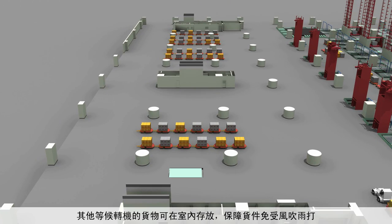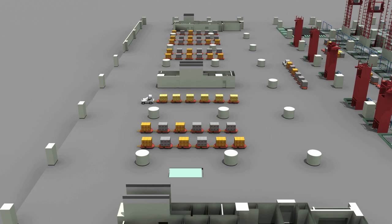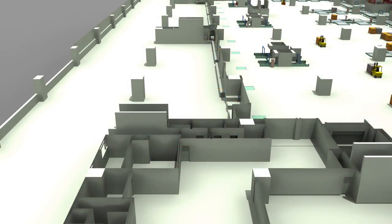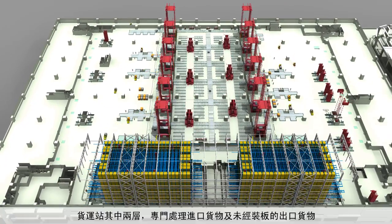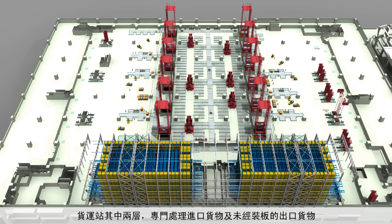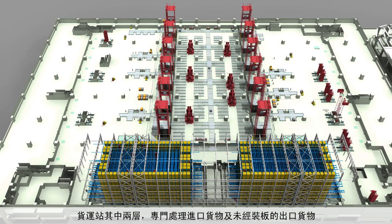Other unitized cargo awaiting transit can be stored indoors, protecting consignments from adverse weather conditions. The cargo terminal has two warehouse floors to handle import cargo and other non-palletized export.